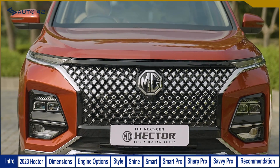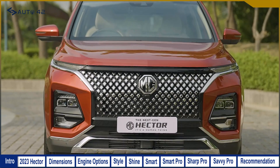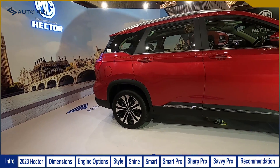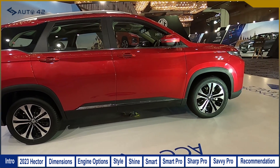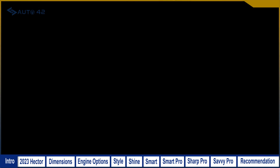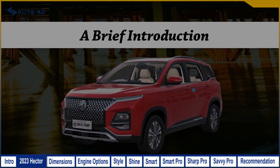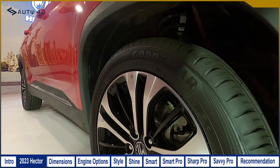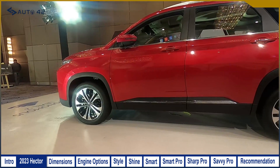MG Motor India has given the MG Hector a host of upgrades to the exterior and interior styling, added features, and safety systems in order to spruce up the outgoing version. In this video, we will provide detailed coverage on the new 2023 MG Hector and our recommendation for the best variant. Before we reach our variant-wise features comparison, we will give you a brief overview of what's changed in the new model.